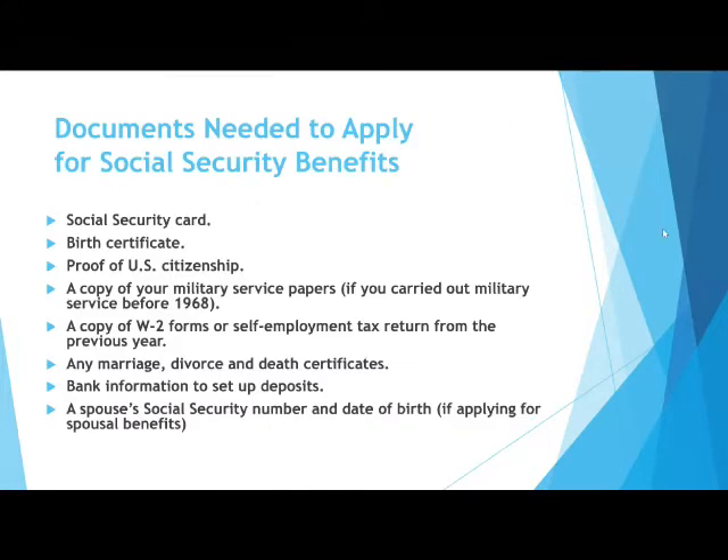When you apply for benefits, you will need several documents such as your Social Security card and birth certificate. This is a list of some of the documents you may need.